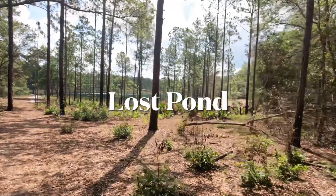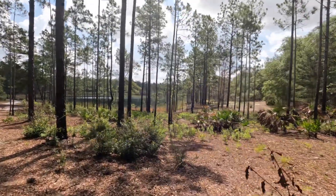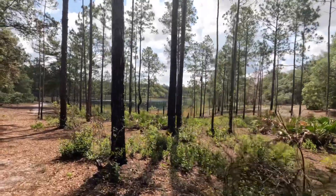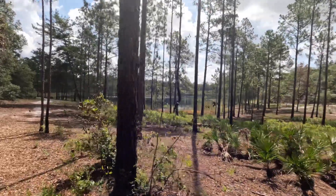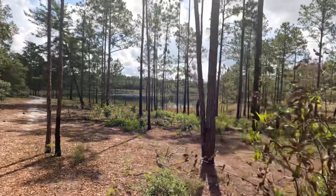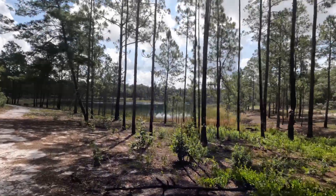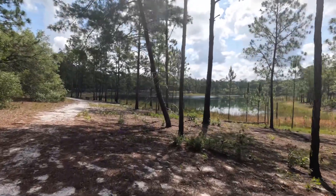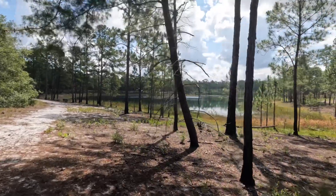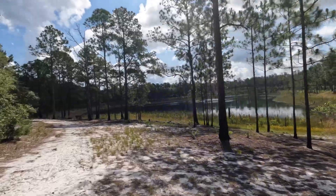We made it to Lost Pond. What a pretty place. We're almost at the end of our trek today — just got to go around the other side of beautiful Lost Pond and we'll be back. Just a reminder, this is less than a mile off of the B kiosk. You can hike right in here to this beautiful crystal clear pond. There are even benches right here around the pond to come and read a book and relax, or jump in the water if you want. Just remember to watch for gators.